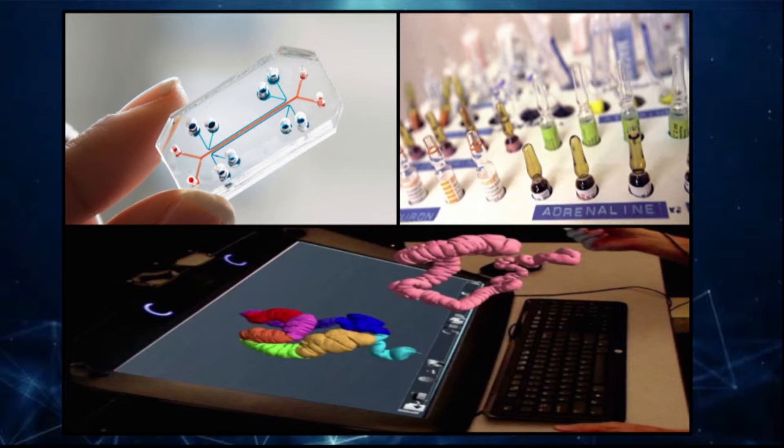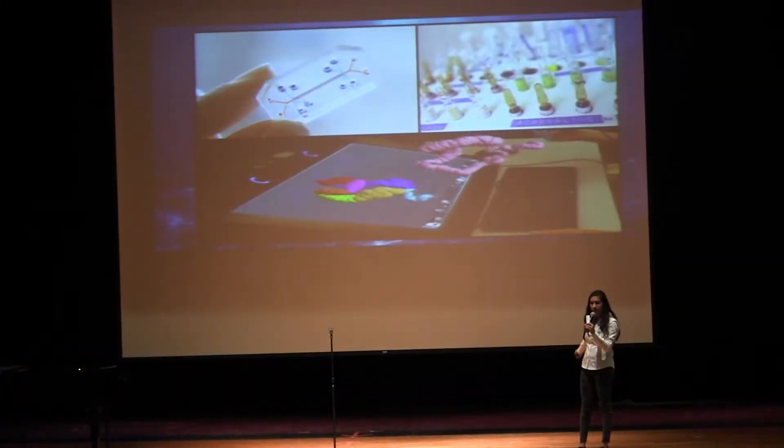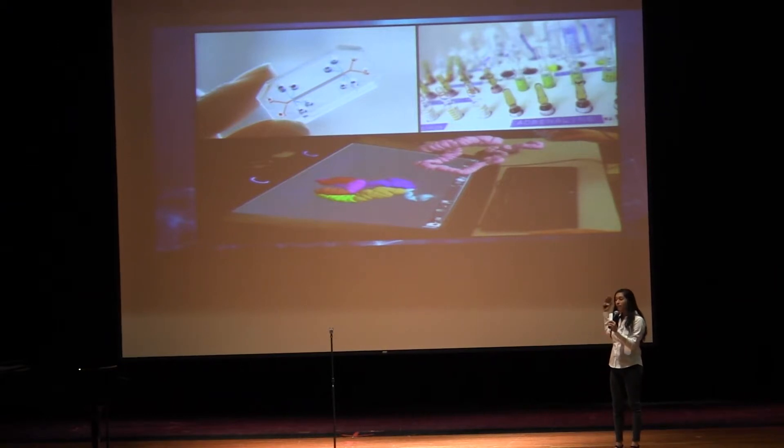How many of you have seen the image on the top right? And how many of you have seen the bottom image?